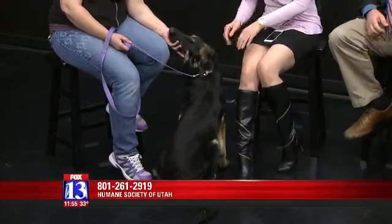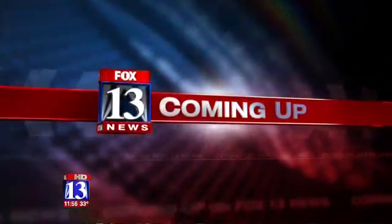We'll see that on Twitter. And if you want to see Venus in person and maybe give her a new home, just call the Humane Society at 261-291. You're beautiful. All right, thank you.